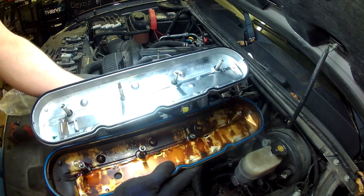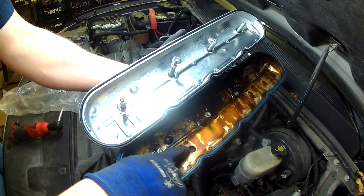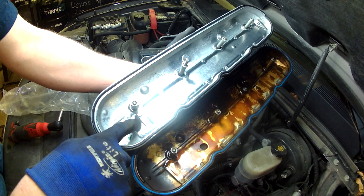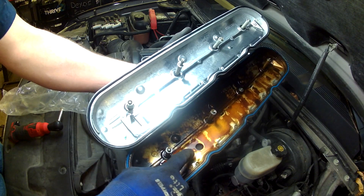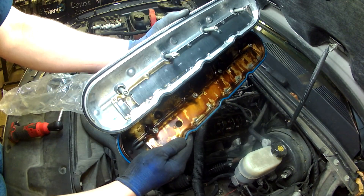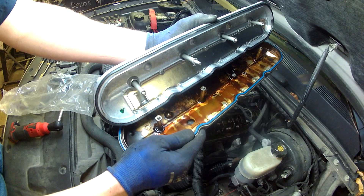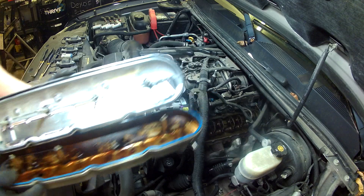Here is the issue. The valve cover in the front — the old one — you can see the hole I'm about to point to right there, which is for the positive crankcase ventilation. That is the hole in the updated valve cover. I'm going to rotate it upwards to get rid of some of the reflection so you can see that the updated valve cover not only has the hole moved closer to the front, but they've also put a small wing on either side of the hole to divert oil away from it.